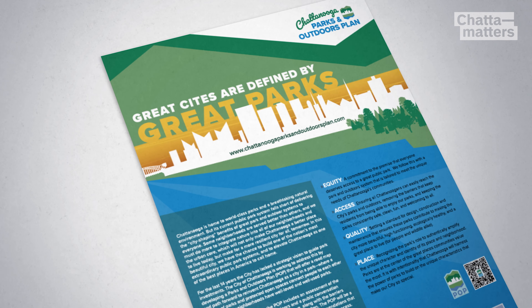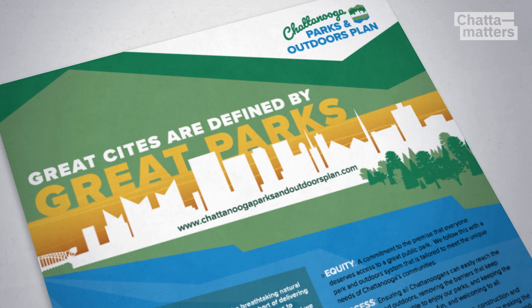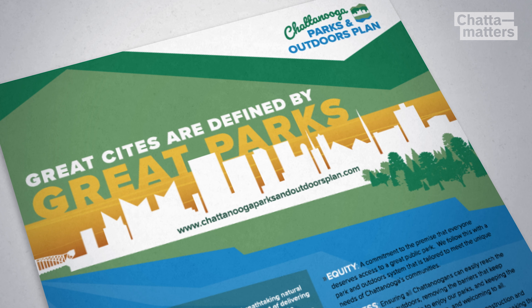The new parks and outdoors plan adopted by city council at the end of June outlines ways we can have a more expansive and higher quality park system. Here are some of the short-term projects outlined in the plan.